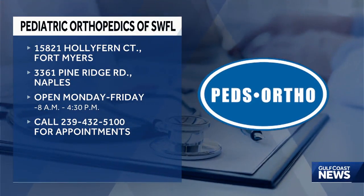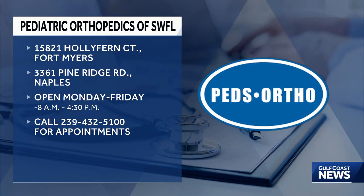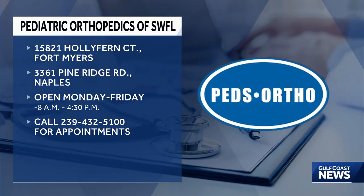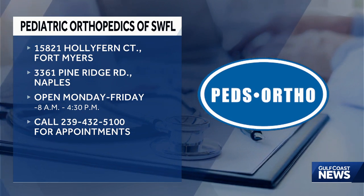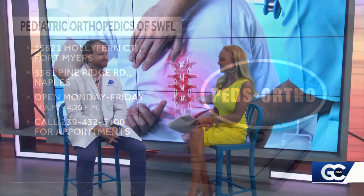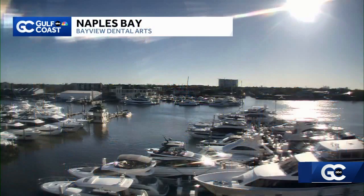Congratulations on so many things — it's great to have you here, Dr. Palmer. How can viewers get in touch with you? Our website is pedsortho.net — just updated, so we're excited about that. We have locations in Fort Myers and Naples for our community. We'll put a link on our Gulf Coast News app as well for anyone who wants to find more info.